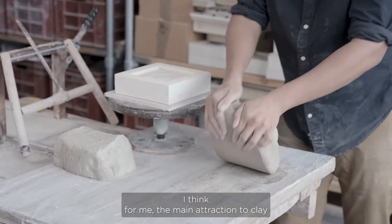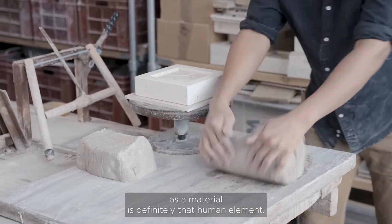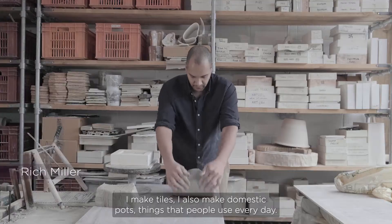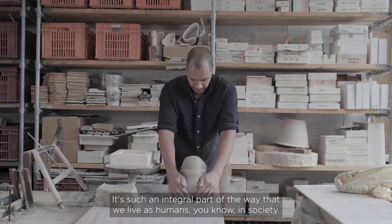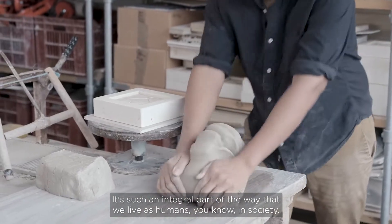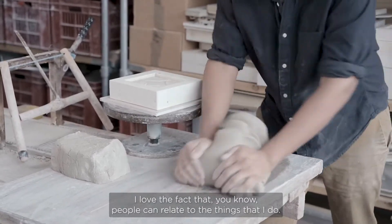For me the main attraction to clay as a material is definitely that human element. I make tiles and domestic pots — things people use every day. We live in clay houses, eat off clay plates, use mugs. It's such an integral part of the way we live as humans in society, and I love that people can relate to the things I make.